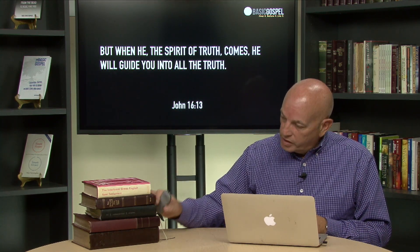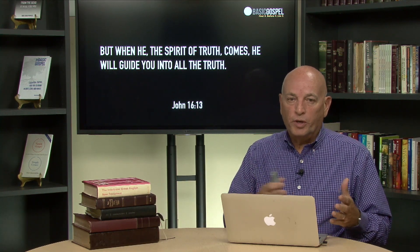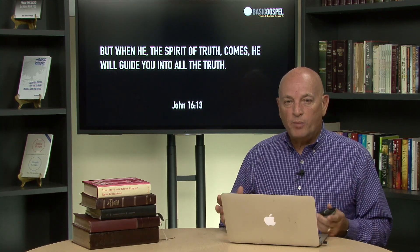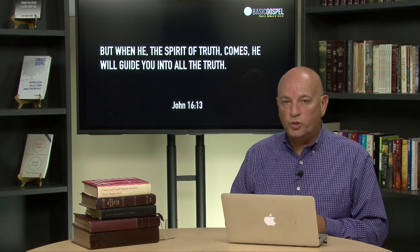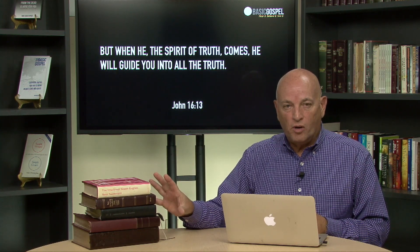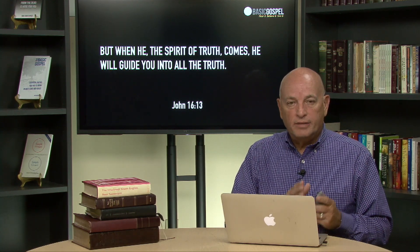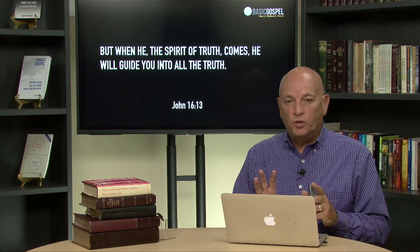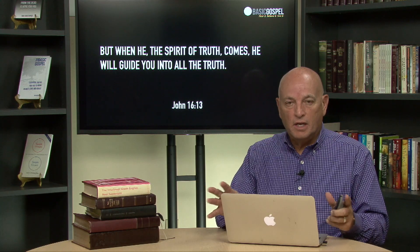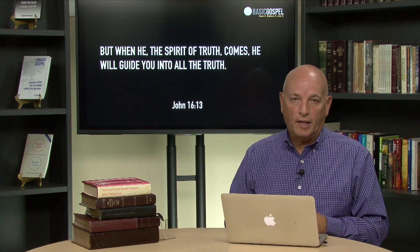This Bible contains truth. It takes the Spirit of God to reveal that truth to us. So whatever Bible translation you choose to read, just dive in — but do so with a deep dependence upon the Spirit of God to teach you the meaning, to reveal to you the truth of the Word, the story of Jesus, so that you can experience freedom in your day-to-day lives.